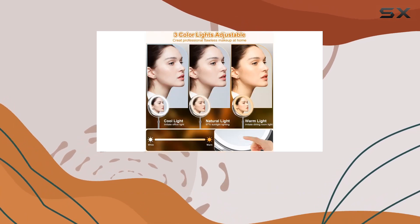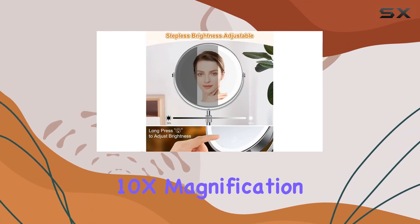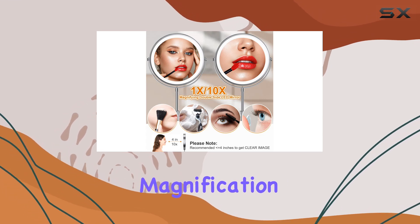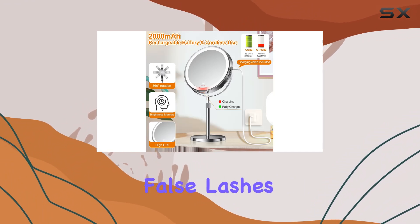And let's not forget about the double-sided design. Having both 1x and 10x magnification options is a game changer. The 1x side is perfect for everyday use, while the 10x magnification side is great for those intricate details like eyebrow grooming or applying false lashes.